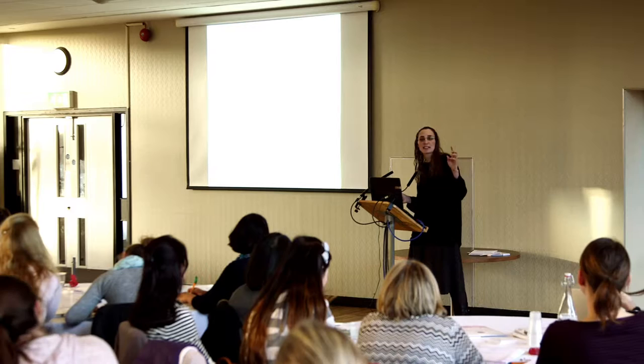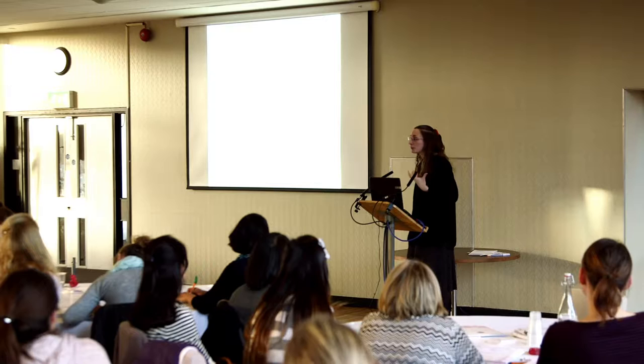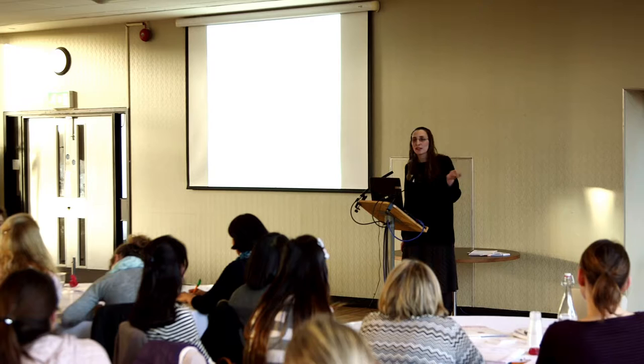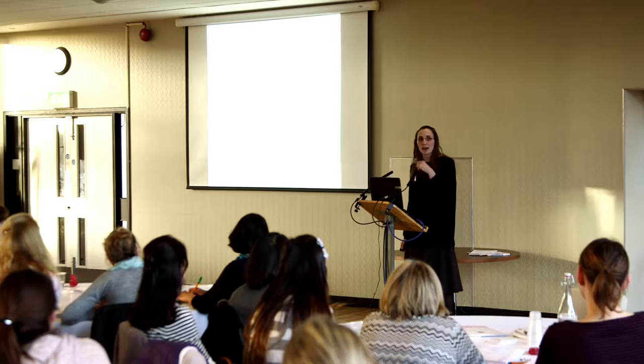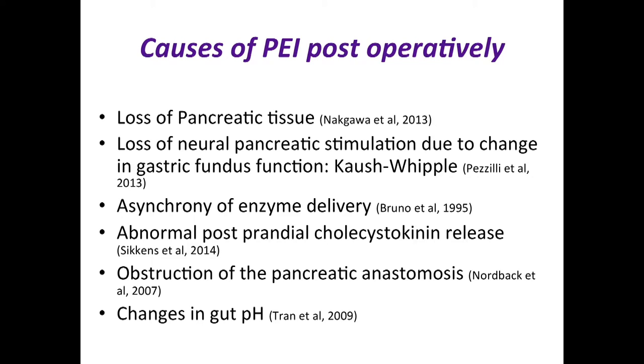Medication given after resection also inhibits the pancreas. After surgery, the pancreas is plumbed onto a loop of bowel about 30 centimeters from the base of the stomach. Food does not travel through that loop — it's a blind loop — so pancreatic juices and bile follow behind and aren't mixing normally; they have 30 centimeters of bowel to travel through before mixing with food. This is called asynchrony of enzyme delivery, affecting both bile and pancreatic juice, and there's no normal postprandial cholecystokinin release.